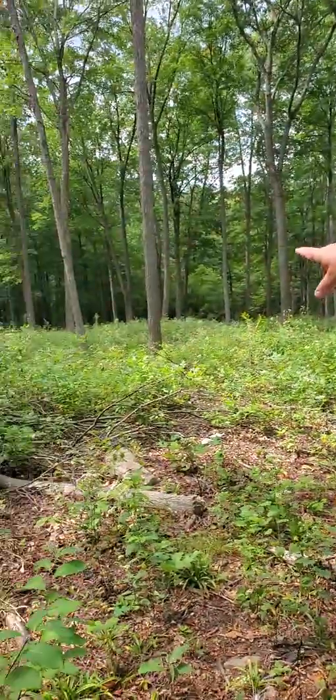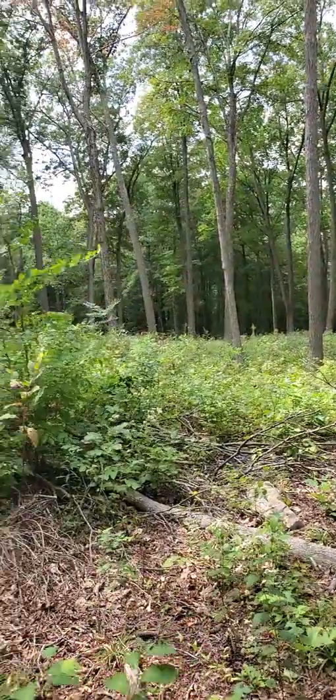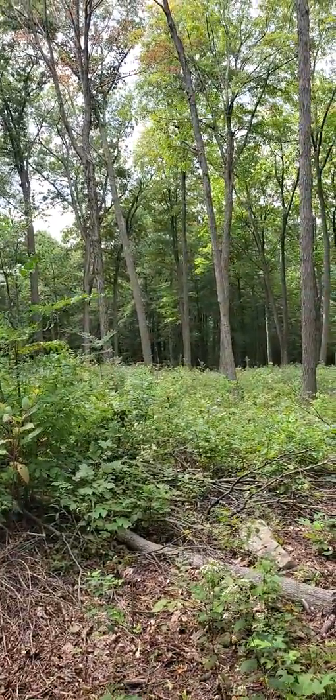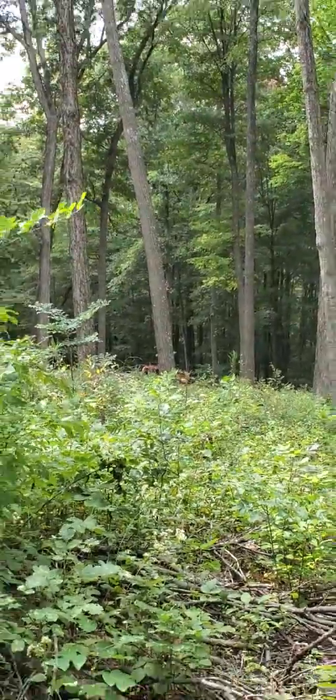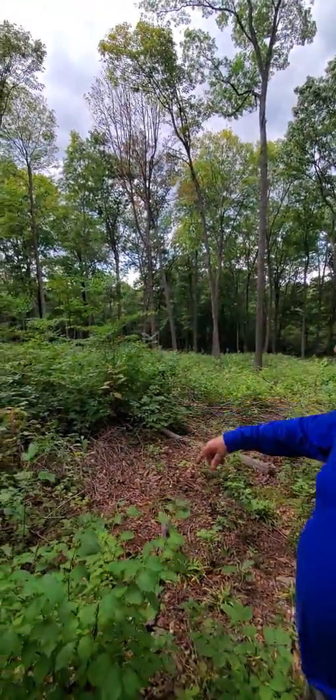If you look down to where my truck is, you almost can't see it parked down there — that's how tall that stuff is. We did kick one deer out of here; I'm surprised there aren't more, but there's plenty of food.